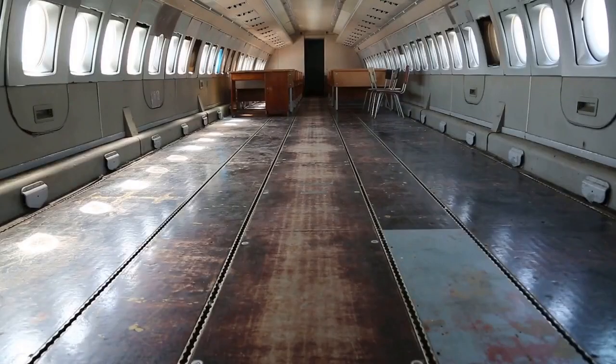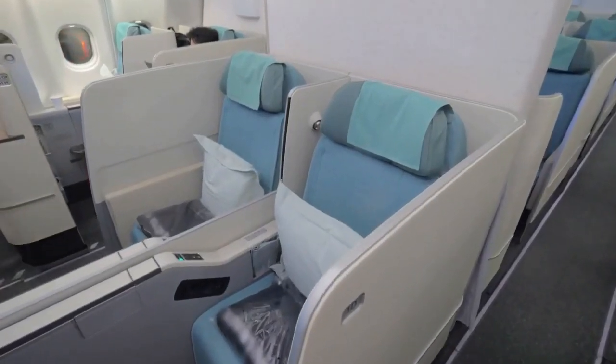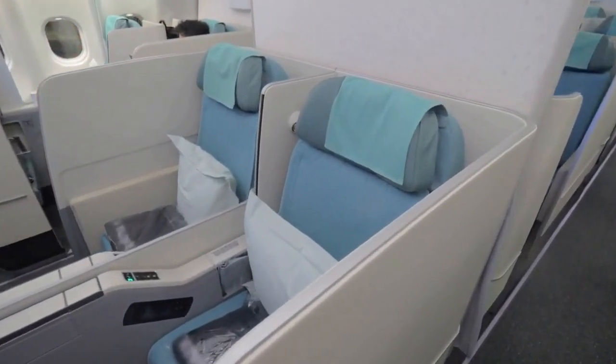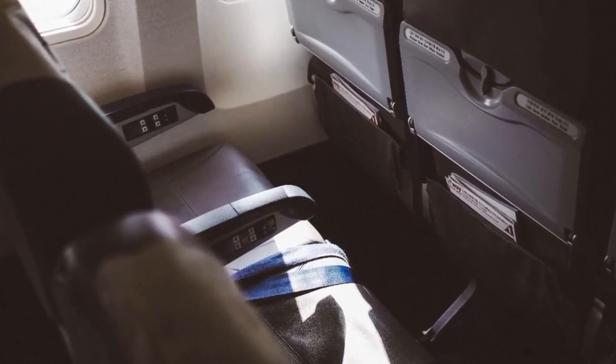When passengers boarded Concorde G-Bowade Alpha Foxtrot, they walked into a sleek, elegant interior with large leather seats covered in ink-blue Connelly fabric. The seats were ergonomically designed to cradle the passengers, with a footrest and contoured headrest to support their heads after all that champagne.